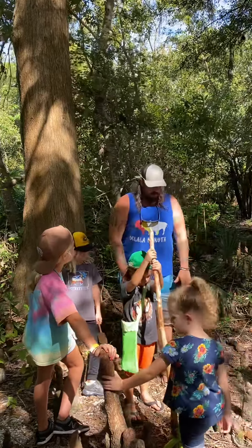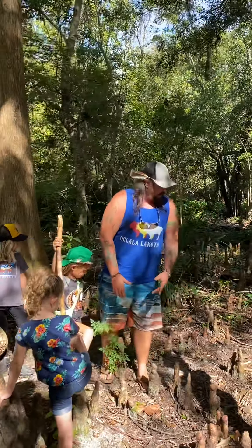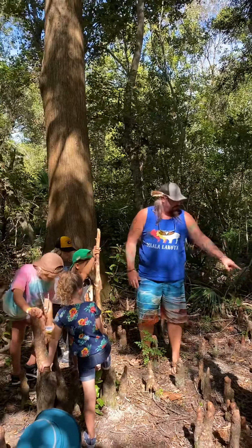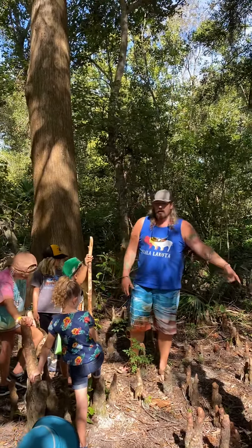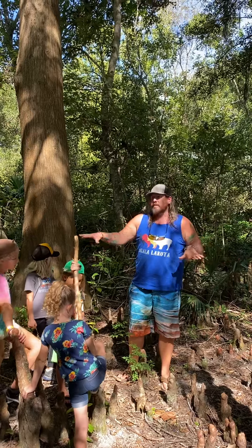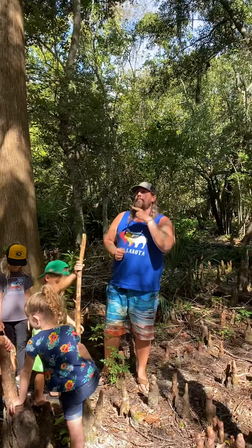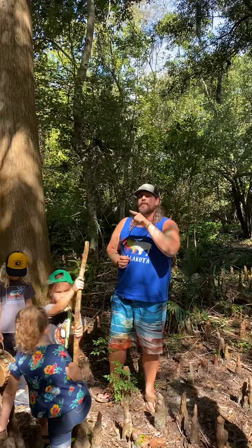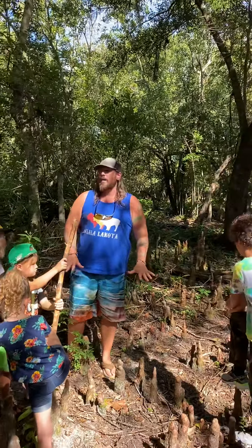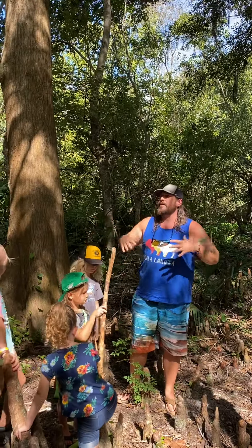So we wondered if cypress trees evolved these spikes to keep mastodons and giant sloths away. If I'm a big mastodon trying to walk through here, I'm going to trip and fall, and if I'm a 5,000-pound animal falling on these spikes, they're going to pierce right through me like knives and kill me. They think these knees are actually a defense mechanism — the same theory applies to locust trees and their thorns, thought to keep those hairy elephants away.